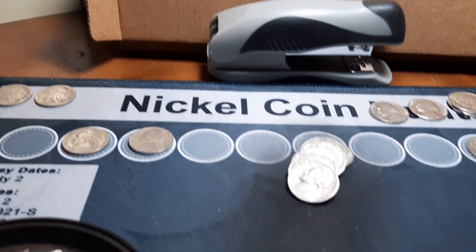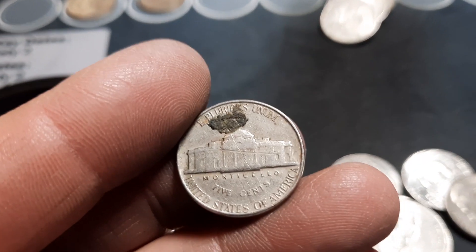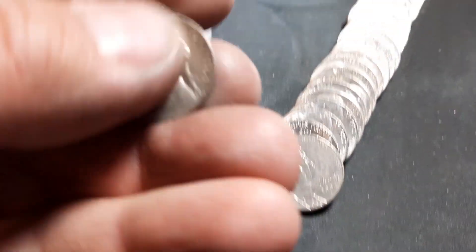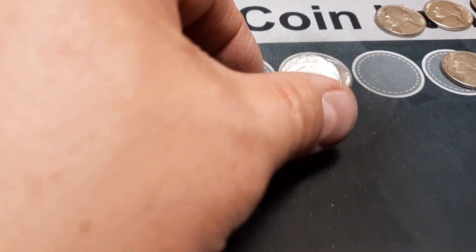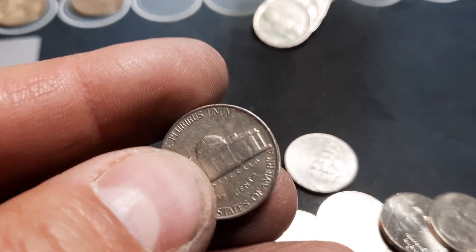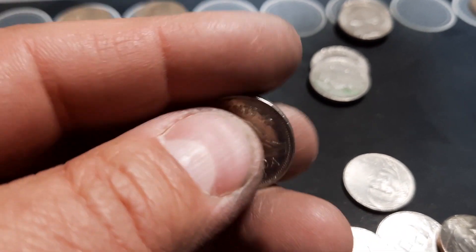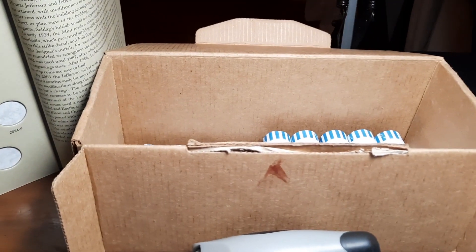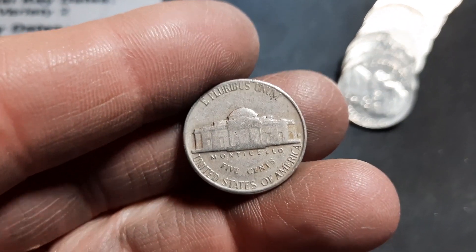Roll 27, 50s nickel number six: a 1957 out of Philly. 50s nickel number seven: a 1953 out of Denver. Same roll, 50s nickel number eight: another 1957 out of Philly. Also spotted a Canadian — actually the third one of the hunt — a 1994. Roll 35, 50s nickel number nine: a 1958 out of Denver.